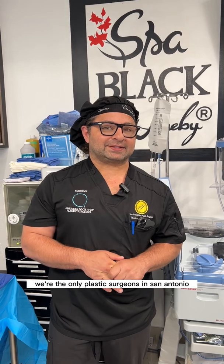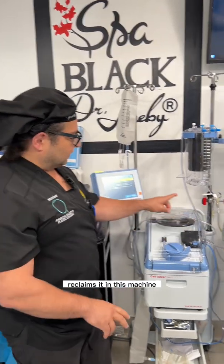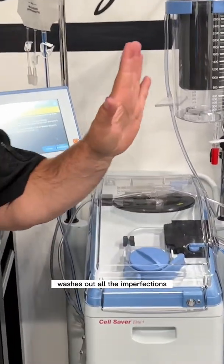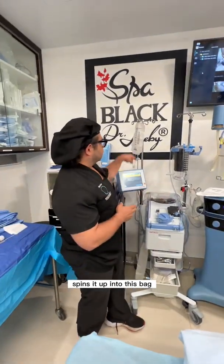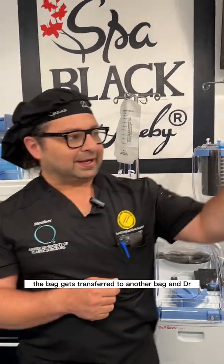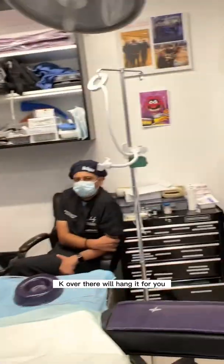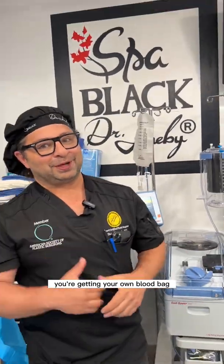Proud to introduce our Cell Saver. We're the only plastic surgeons in San Antonio with a Cell Saver. Quite simply, Cell Saver takes your blood, reclaims it in this machine, washes out all the imperfections and all the extra parts of your blood, including fat, spins it up into this bag. The bag gets transferred to another bag, and Dr. K will hang it for you so that as you're going into recovery, you're getting your own blood back.